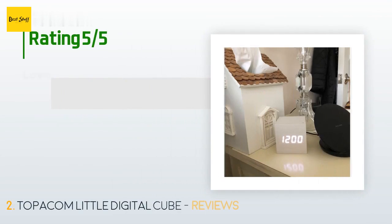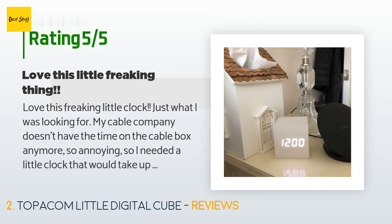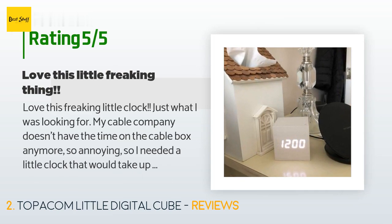This product has an average of 4 stars from more than 157 customer reviews. A customer said: love this little clock — just what I was looking for. My cable company doesn't have the time on the cable box anymore, so I needed a little clock that would take up no room and this is perfect. So small. Some reviews say it's too bright — I don't mind the brightness. It's so cute you don't even know it's there. You can adjust it to just display the time, or hit the set button once and it will show time, switch to date, then switch to temp.